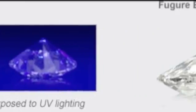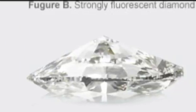No, not at all. The diamond with fluorescence has the same structural integrity as one without. There's nothing that's bad for the diamond whatsoever.